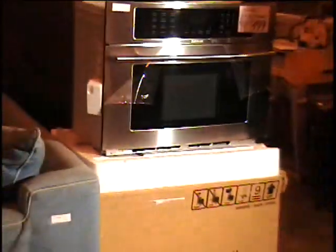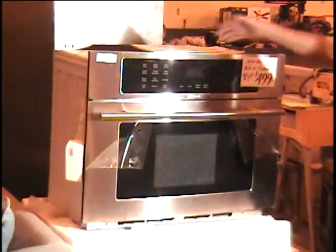I'm asking $499 for it. It's brand new. There's the box. There's the original styrofoam. Here's all the owner's manuals that come with it.